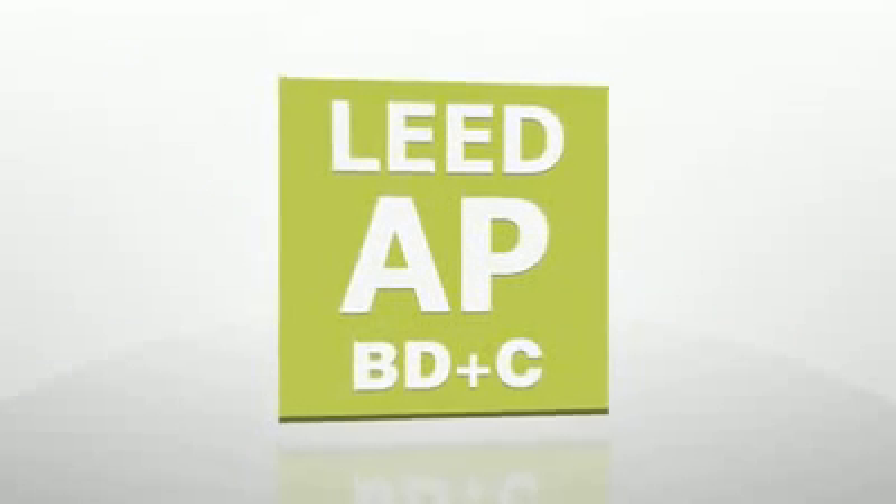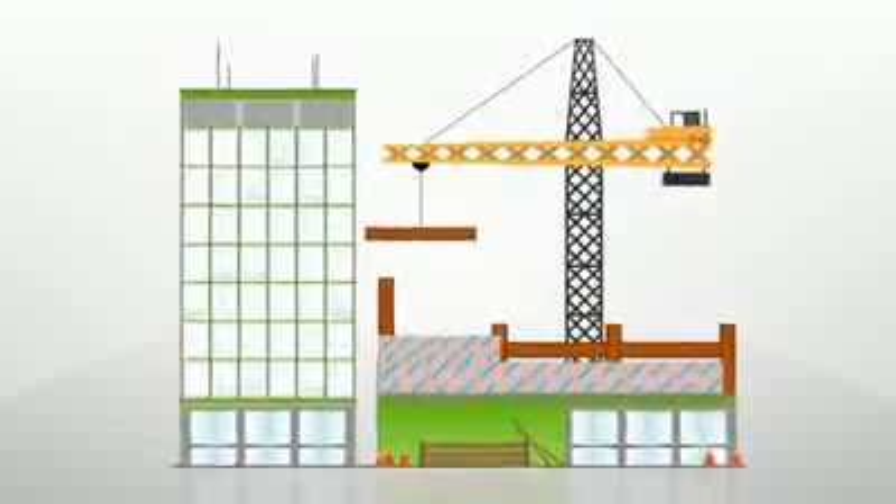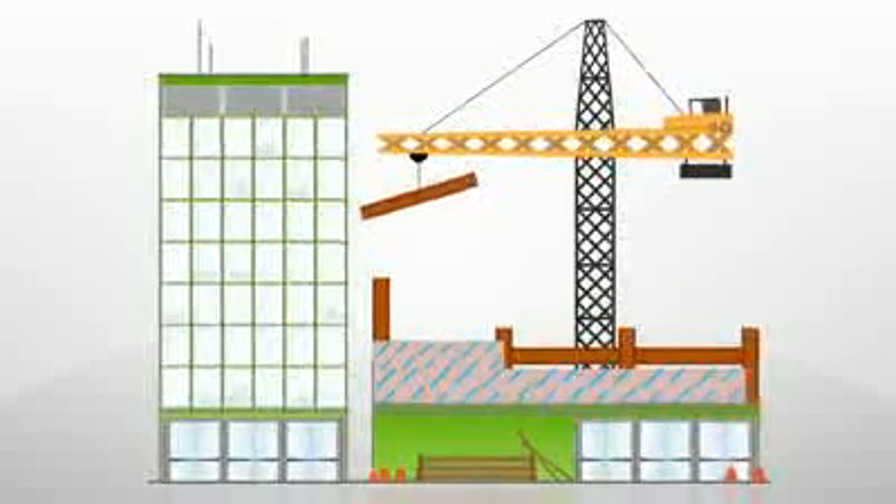The LEED Reference Guide for Building Design and Construction is appropriate for most new construction, in addition to school projects, core and shell buildings, and major renovations.